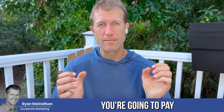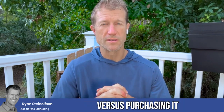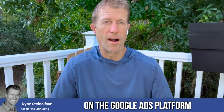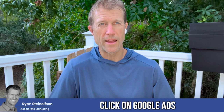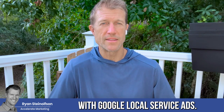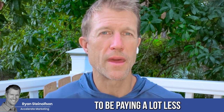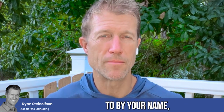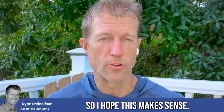You're going to pay a lot less to buy your name on the Google Local Service Ads platform versus purchasing it on the Google Ads platform, because you're paying per click on Google Ads. With Google Local Service Ads, not many people know to do this, so you're typically going to be paying a lot less to buy your branded name on the LSA platform.